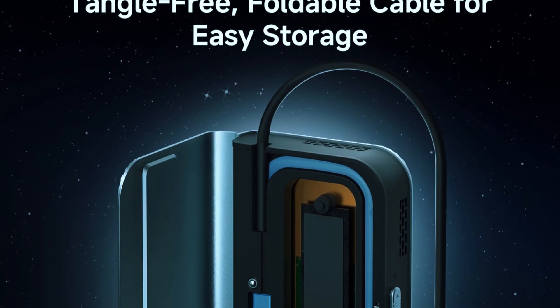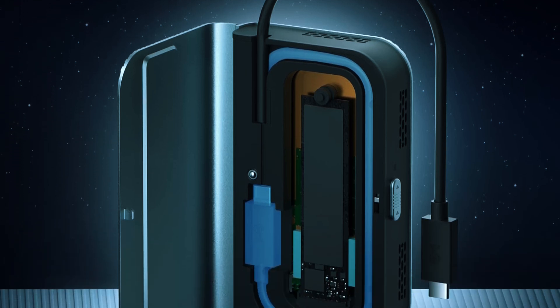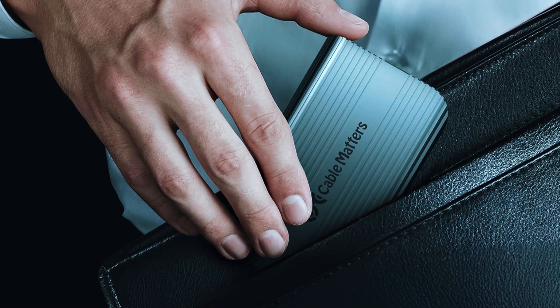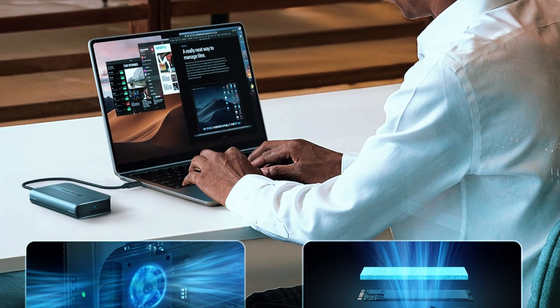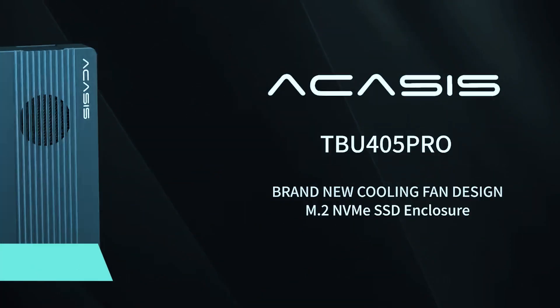Still, if portability and speed are your top priorities, the Cable Matters 40 gigabits per second foldable SSD enclosure is a practical and high-performing solution, perfect for digital professionals, travelers, and anyone needing fast, compact external storage.